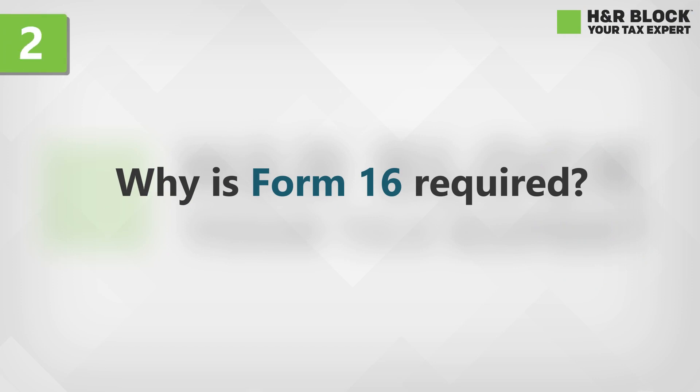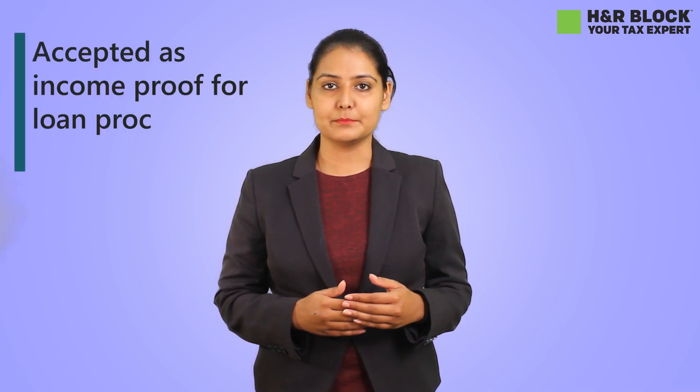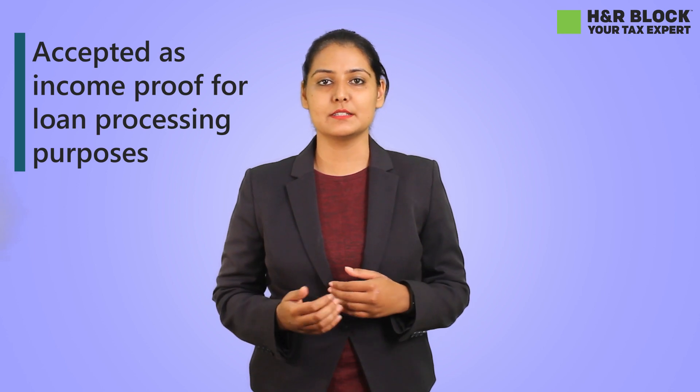Why is Form 16 required? It is the most important document that is accepted for tax filing. It is also used as an income proof for loan processing purposes as well.